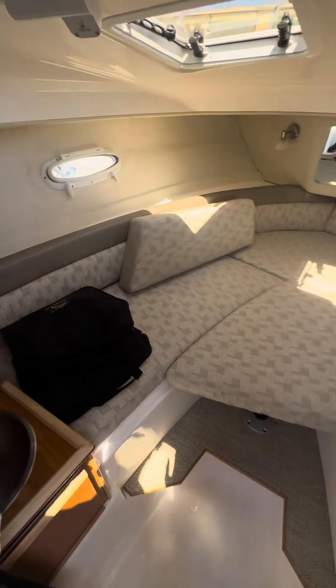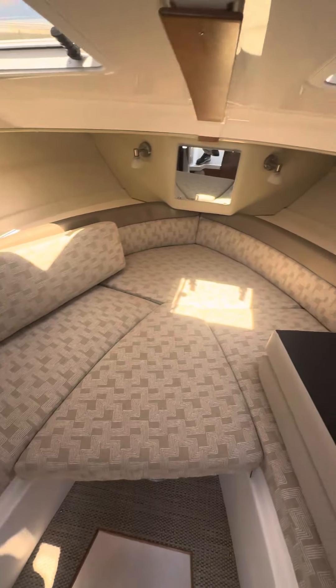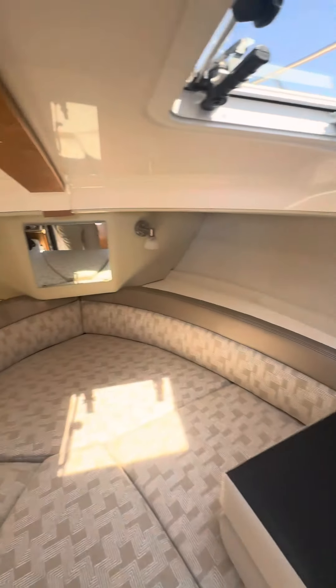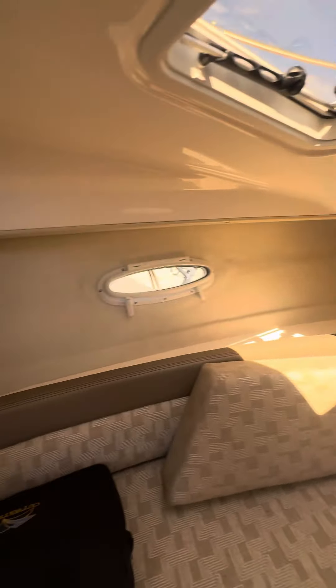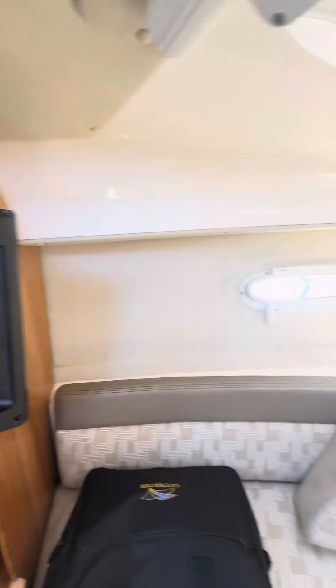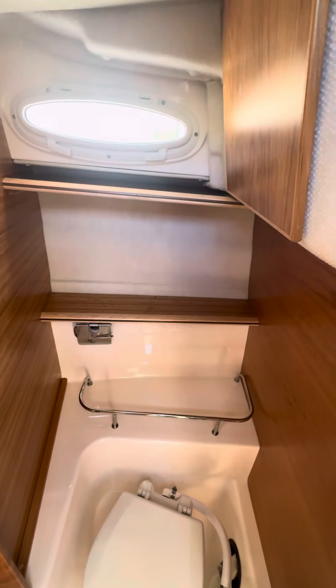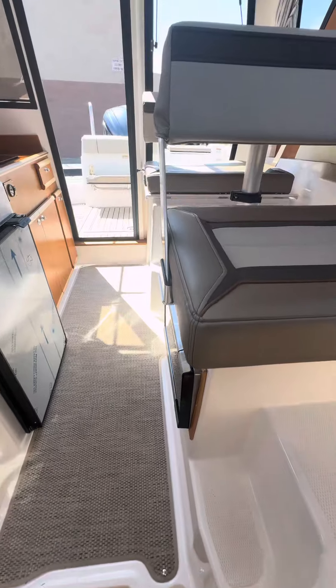Quick look down in the cabin — ample space for a couple to sleep down here. Get out of the sun, turn that AC on. Got the entertainment package with a 19-inch TV. We've also got the head area with a Jabsco marine-style toilet and a nice holding tank. Check this boat out at Grand Point Marina.